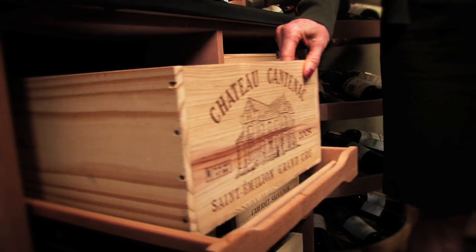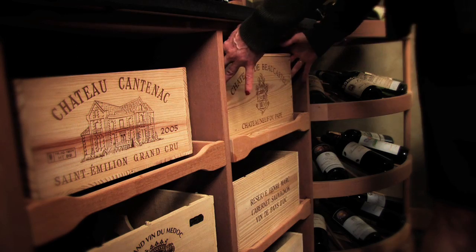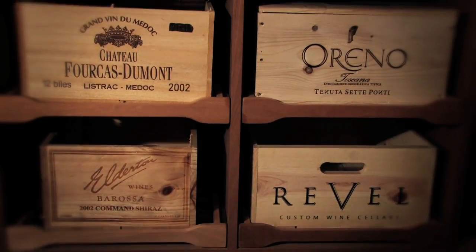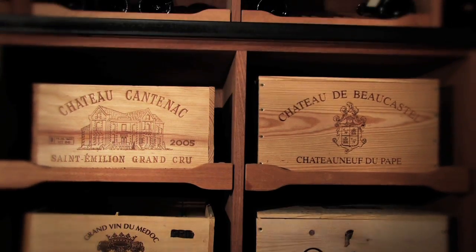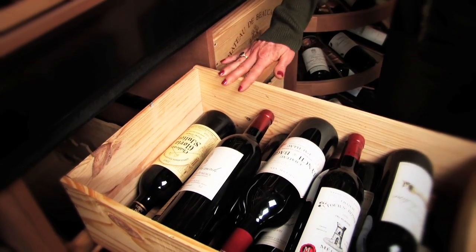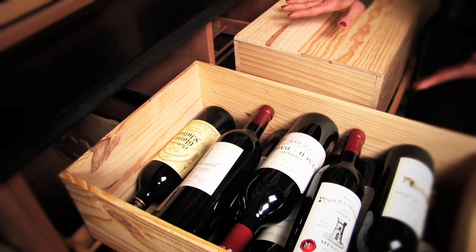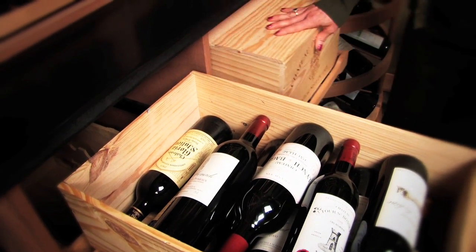For case storage in your Revel Custom Cellar, you can easily integrate cases anywhere into any of your sliding drawers. They all accommodate either a full 12-pack case or a 6-pack bottle case. They can be open or closed, and you can easily walk over, slide open the drawer, and have access to these cases without bending over or stooping.